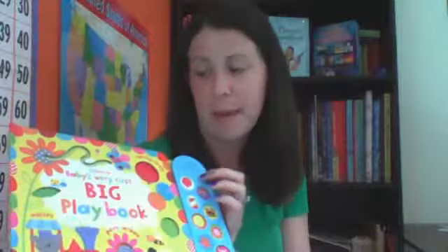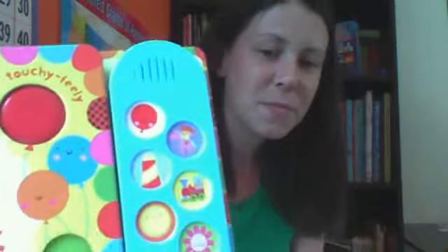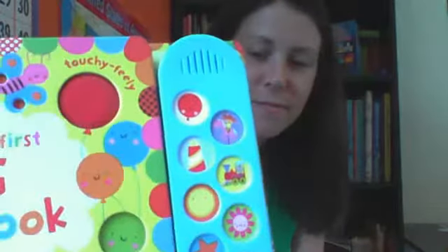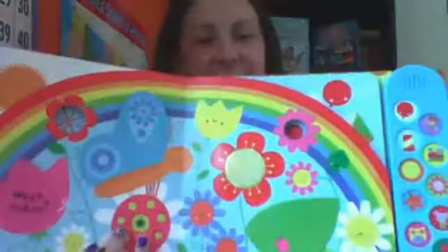Here's our Baby's Very First Big Playbook. I'll let you listen to it. They're orchestrated, they're beautiful. And inside of this playbook, we have flaps, we have touchy-feelys, we have the sounds.